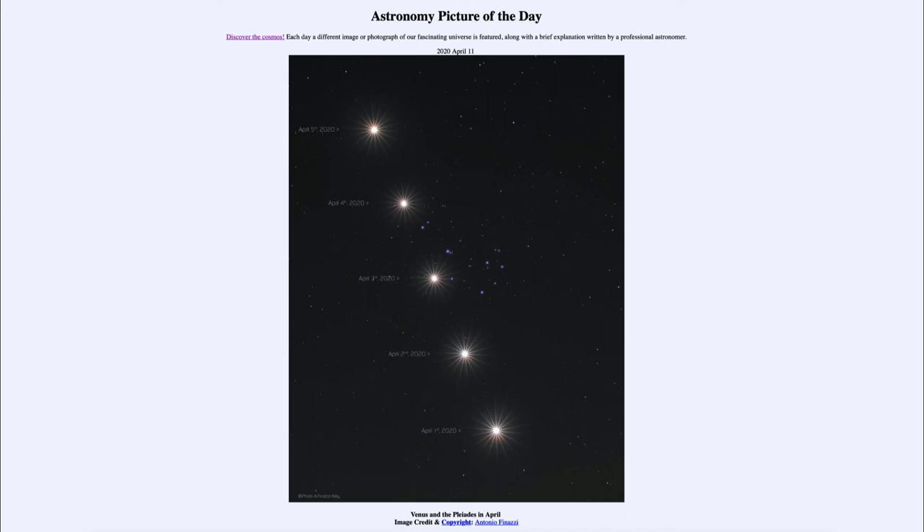This kind of conjunction, where Venus passes through the Pleiades, happens relatively often — about every eight years. If you missed this one or didn't have clear skies, you'll have another chance in April of 2028. This recurrence happens because of the orbits of Earth and Venus: when eight years pass on Earth, thirteen years have passed on Venus, bringing everything just about back into the same alignment. So we can expect to see Venus pass very close to the Pleiades star cluster again in about eight more years.